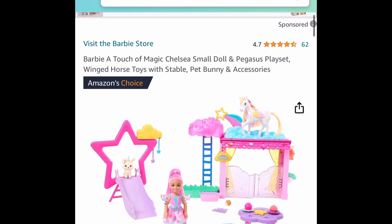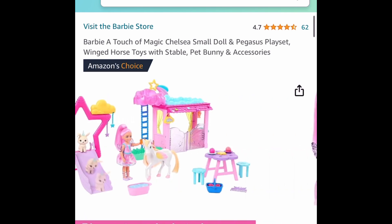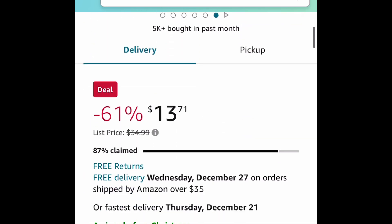Next one here is the Barbie A Touch of Magic Chelsea's Play Set. As you can see, this is selling out super fast, so be sure to run for this one. This one is currently a Lightning Deal, priced at $13.71.